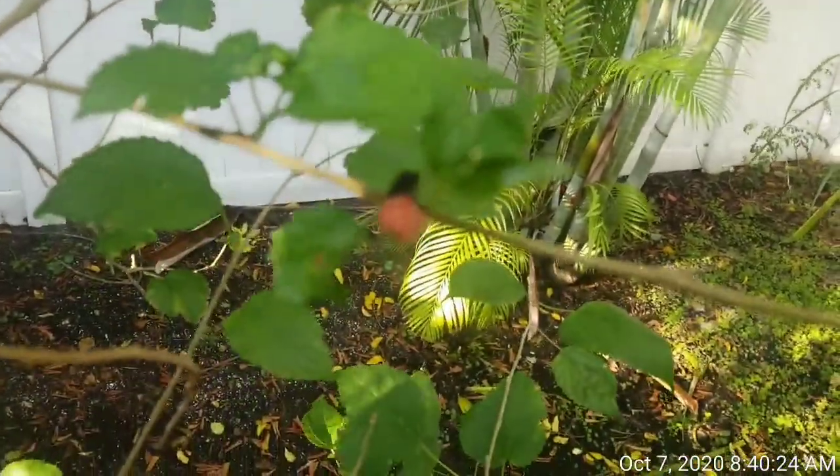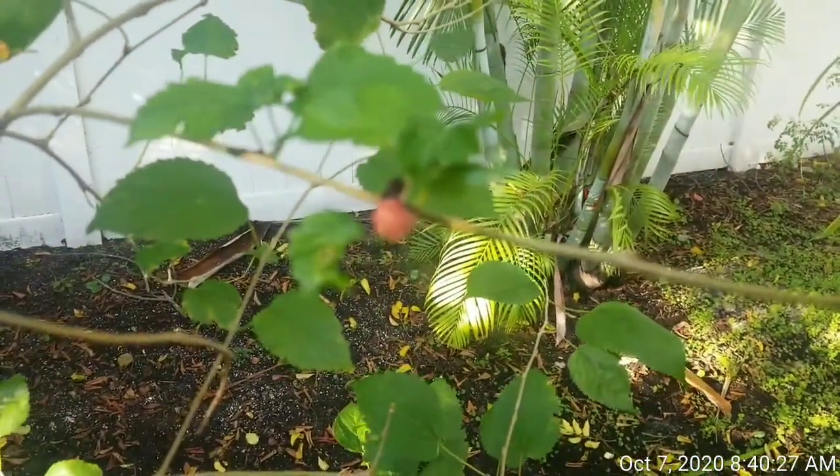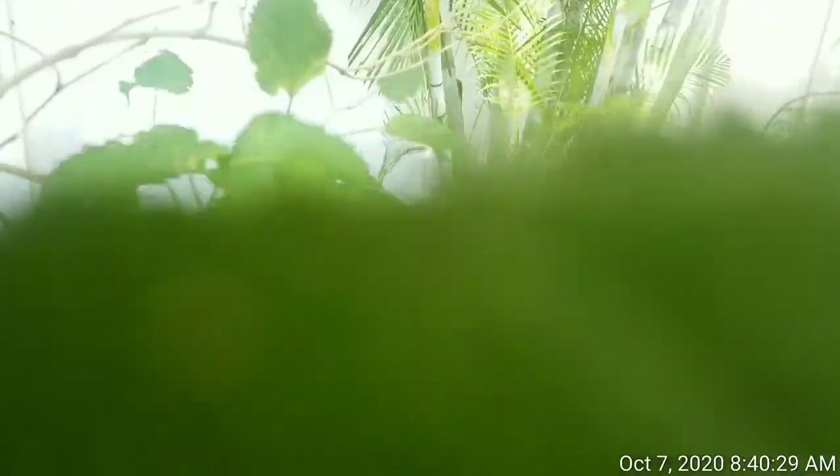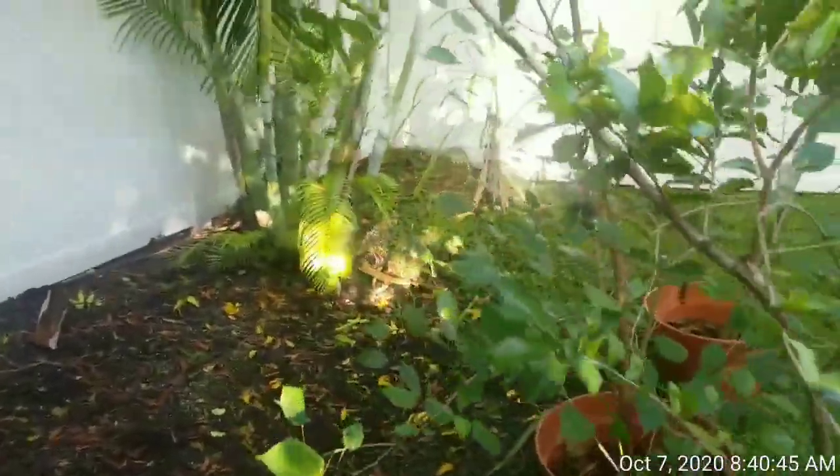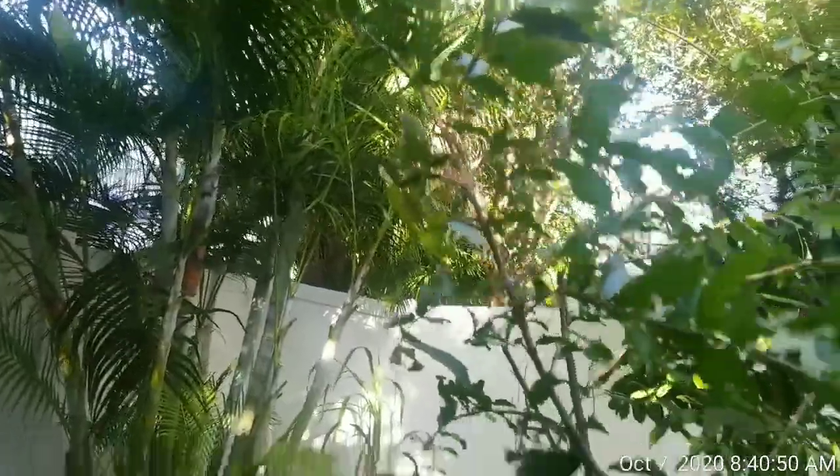Let me get in here to show you my mulberry tree — I do have some berries growing here. And then my Barbados cherry tree — I have some flowers on there.